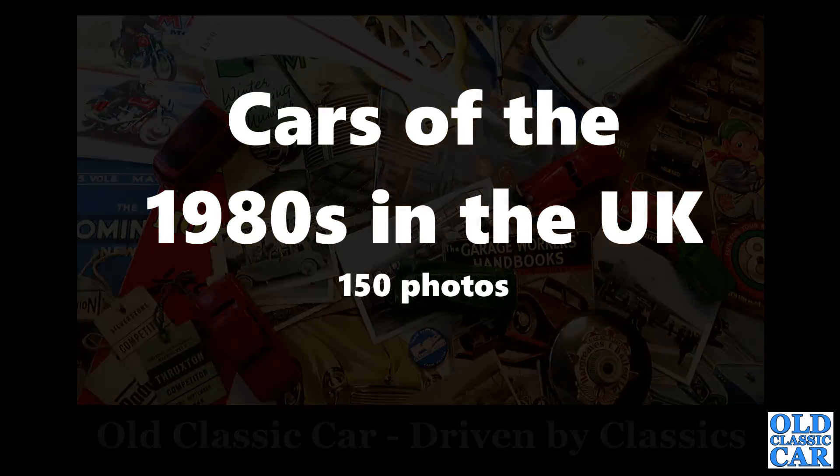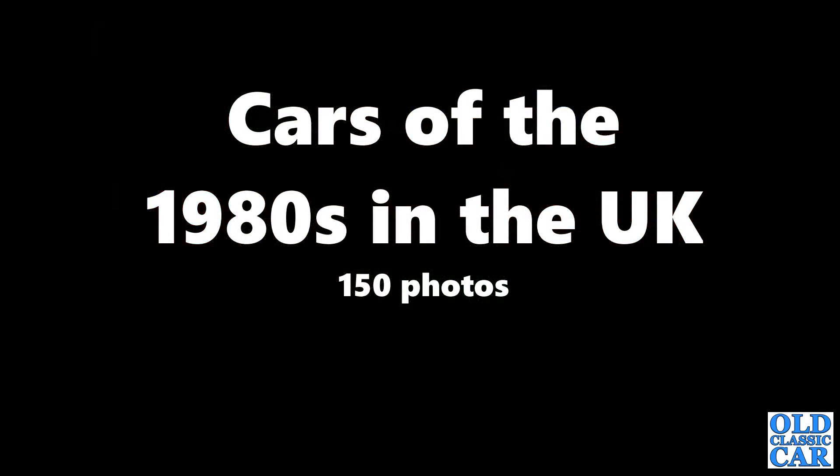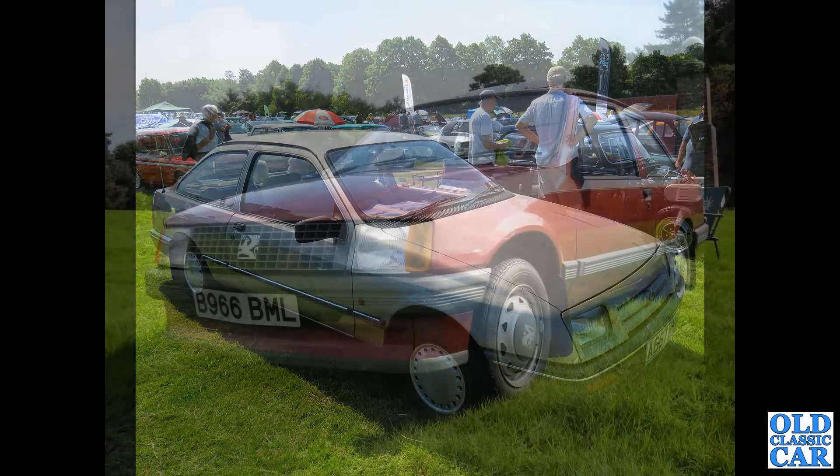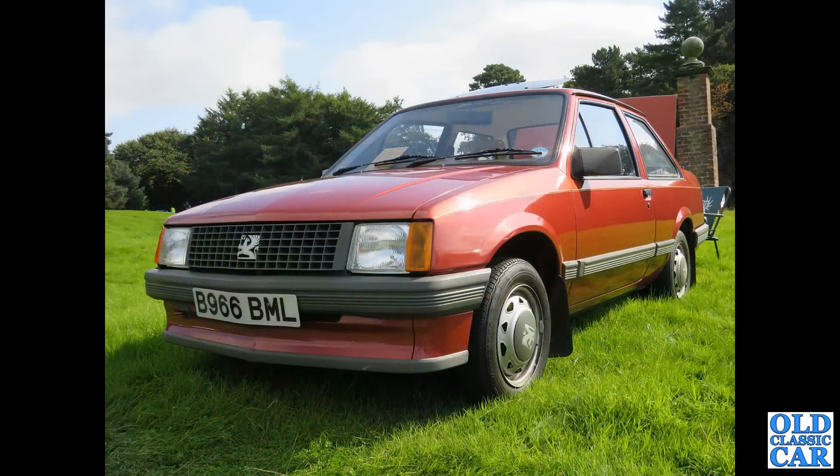Welcome to Old Classic Car and this collection of 150 photos featuring classic cars of the 1980s here in the UK. We begin with a three-door Ford Sierra from 1983. That's followed by a Vauxhall Nova Saloon, the booted version of the Nova. This is from 1984, this example.